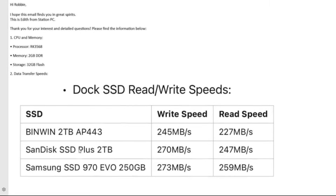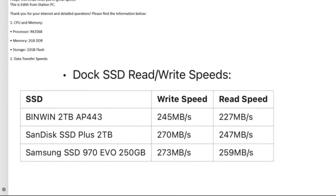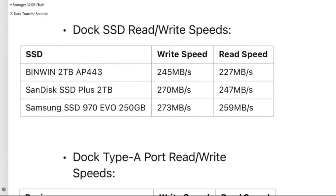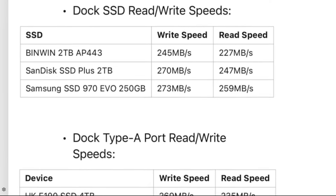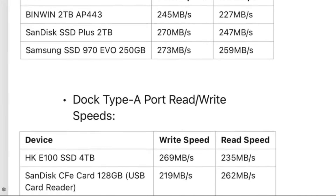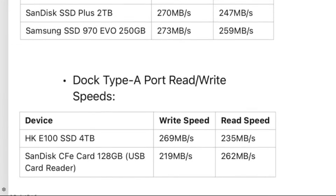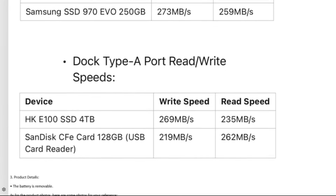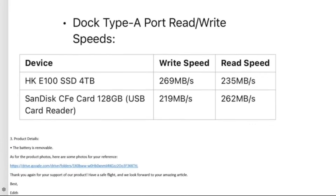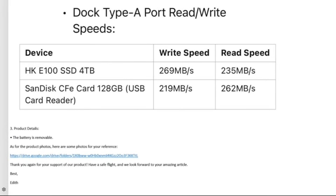On data transmission, the brand reported speeds of up to 800 megabytes per second. They also provided specific transfer speed figures between the dock and the unit: around 227 to 270 megabytes per second for the dock SSD, and with a connected USB drive to the dock, between 219 and 269 megabytes per second. These are the transfer speeds between the dock, the unit, and USB peripherals.